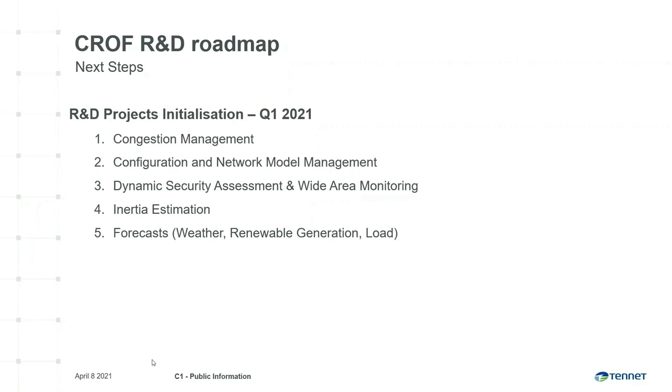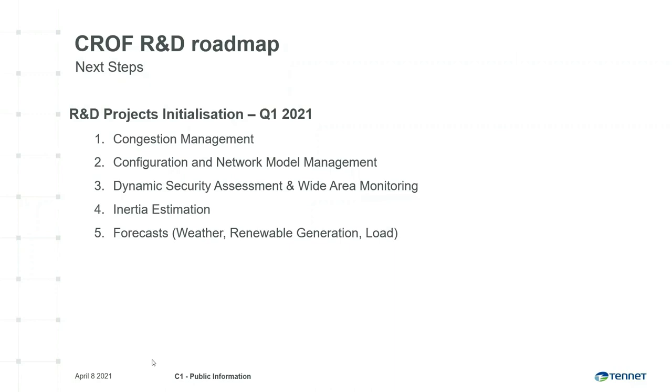I'm glad to announce that we recently prepared a public version of the R&D roadmap on the control room of the future. We would like to share our vision, the process we took, and the development plans with our stakeholders and partners, including suppliers and research institutions. If you would like to make a difference to speed up the energy transition and participate in the Control Room of the Future program, please visit our webpage or get in touch via the provided email. With that, I would like to end my talk. Please send any questions during the Q&A session that follows or via email.